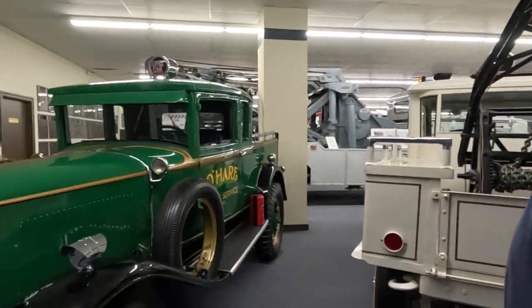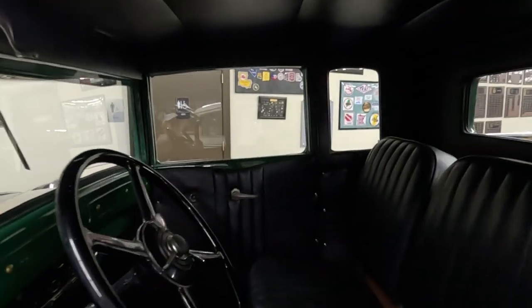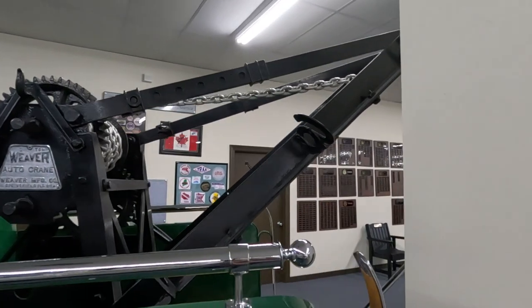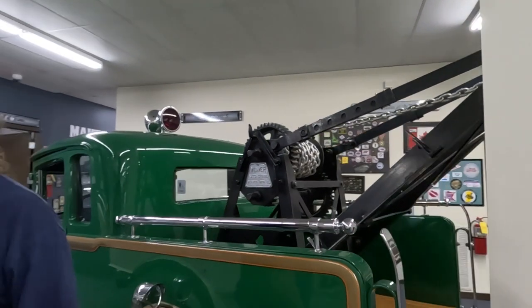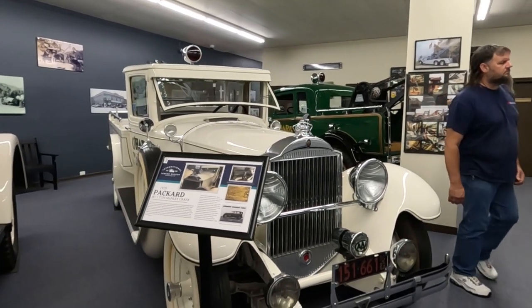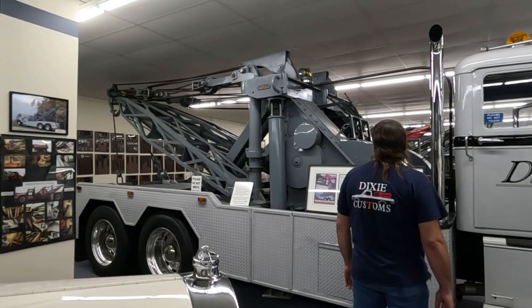It has a T-bar that goes on right here, so it slipped behind it along — that way if it gets away from you, it won't break your arm. That's how you manually crank it up. There was no PTO involved. So this white one here is a '29 Packard with a three-ton Manly crane. That's a good name for it — Manly. This is an auto car here with a Holmes bed on it.